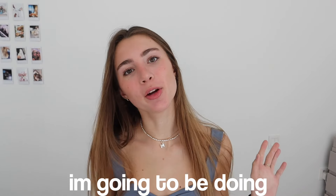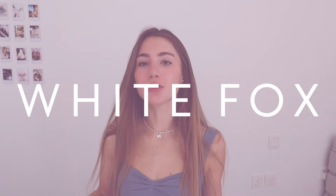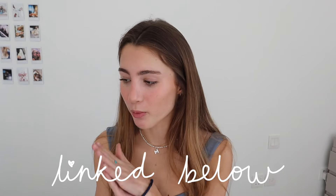Hey guys, in today's video I'm going to be doing a huge White Fox Boutique haul. Thank you so much White Fox for sending me all of these clothes — I'm absolutely obsessed with everything. I also have a discount code for you guys which I'll put on the screen: it's miaxo to get 15% off your order. All the links for the pieces I got will be in the description box.